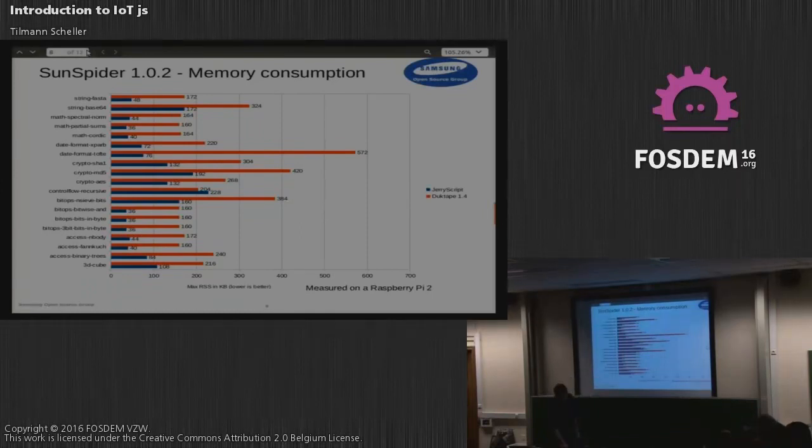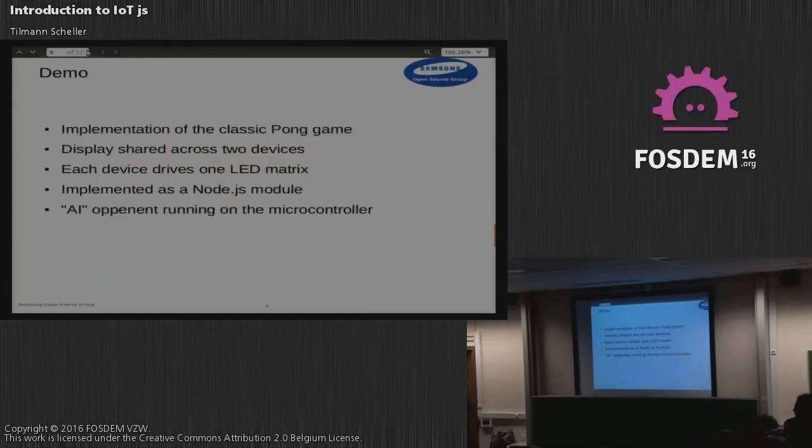With that, I'll move on to the demo. We made a reimplementation of the classic Pong game. To make it more interesting, this is not just running on a single device — it's actually running on two devices. We have a single screen, but each device controls one half of it, so the ball is essentially passing between two devices over a network connection.